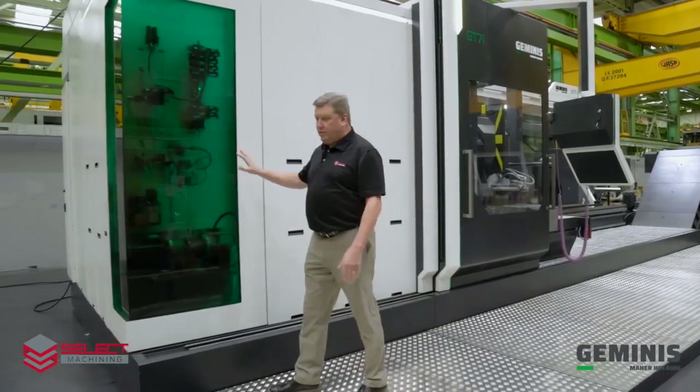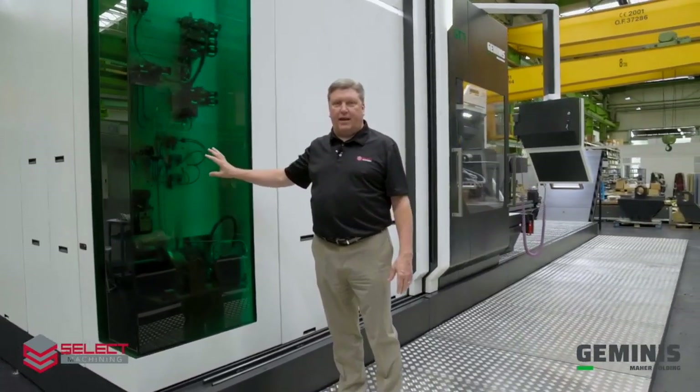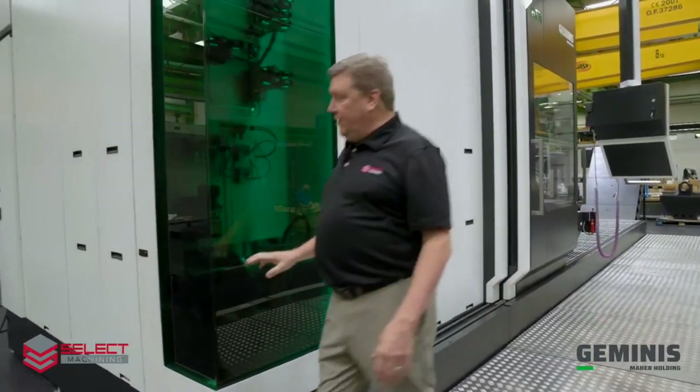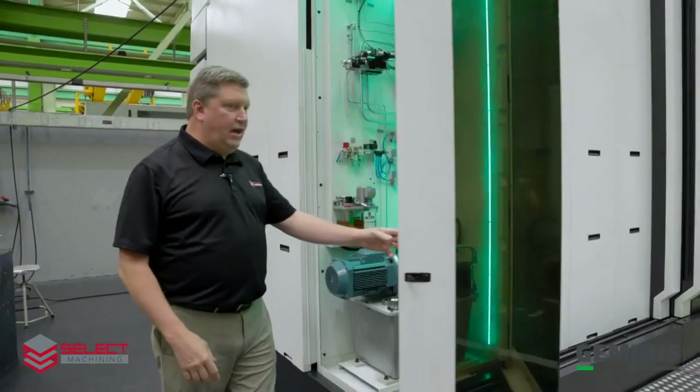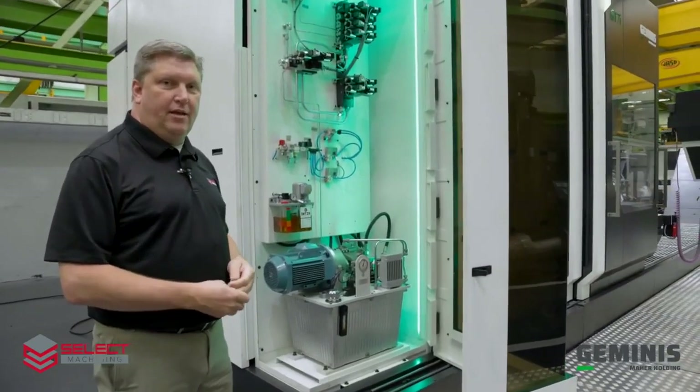A lot of the critical things that need to be monitored by the operator day to day as far as maintenance are behind this door. So you can easily open this door to have access to the things that the operator needs to see on a daily basis.